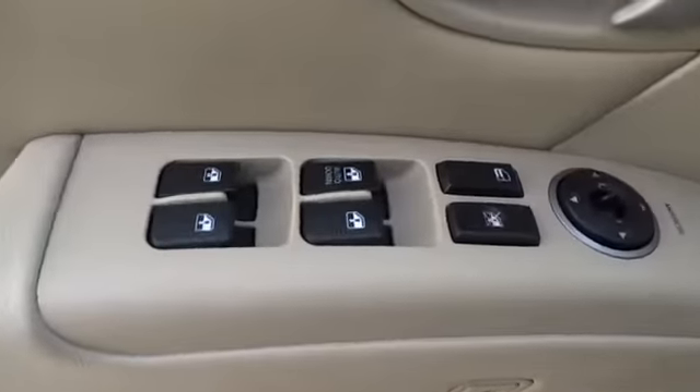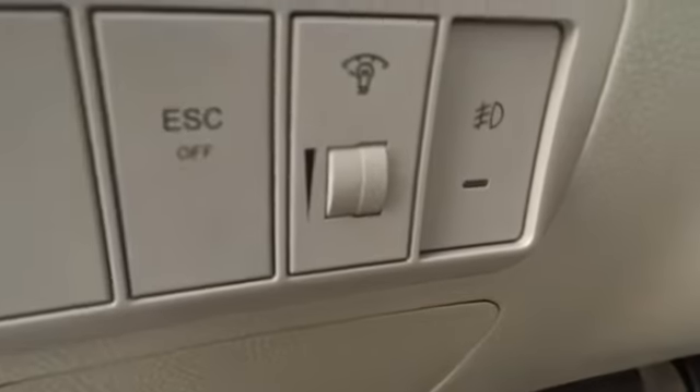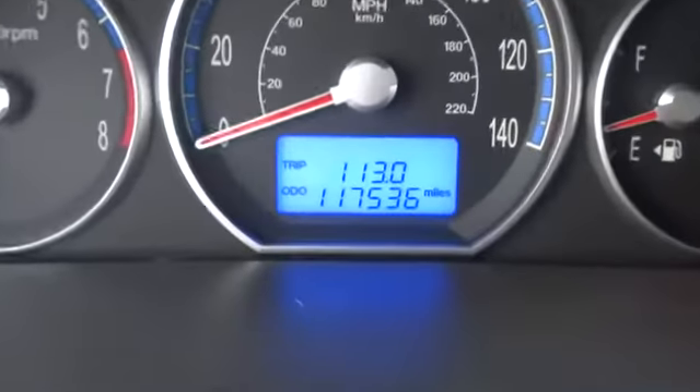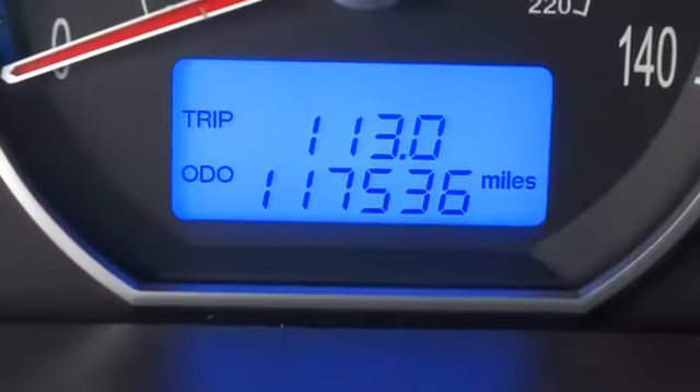Auto dimming rear view mirror, PPO, four wheel disc brakes, AM FM stereo radio, rear defrost, FWD, fog lamp, passenger airbag, MP3 player, CD player, bucket seats.